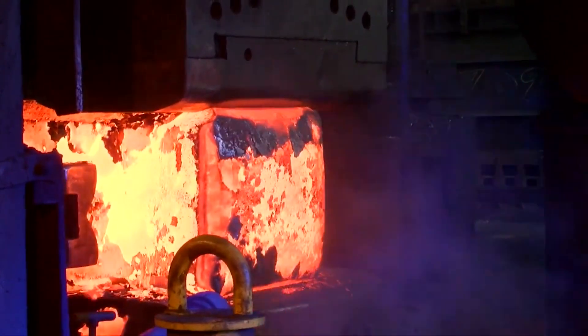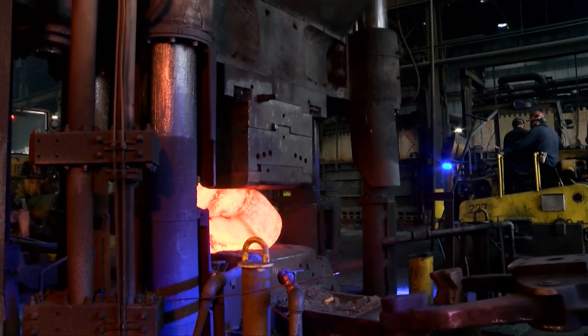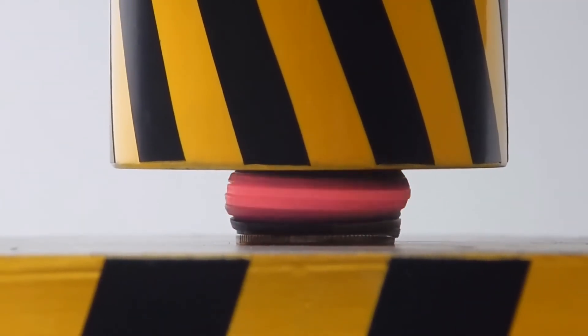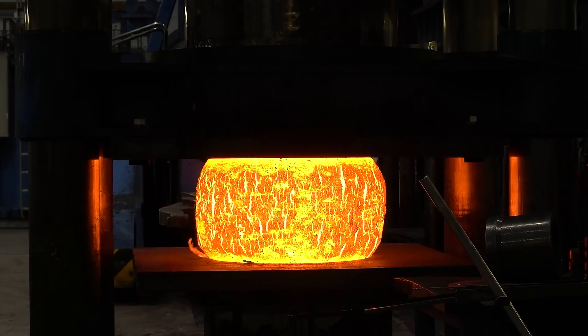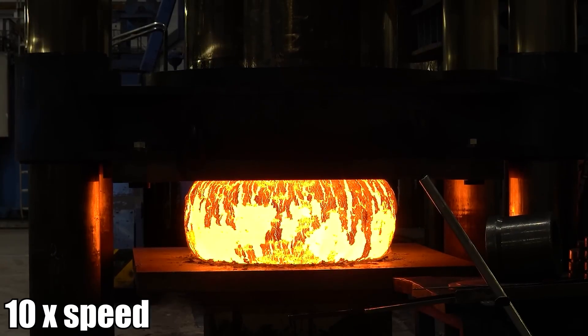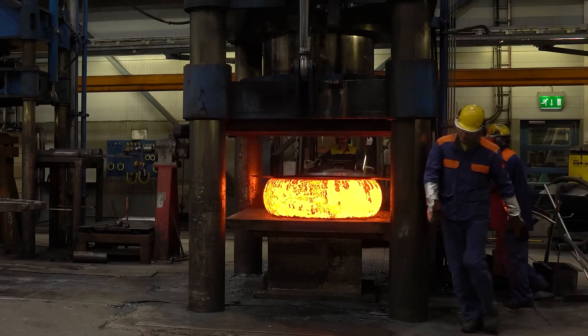Picture a granite block formed over millions of years, forged by tectonic pressure, and a press that obliterates it in seconds. Or a stack of coins, perfectly aligned, turned into a molten pancake. Crushing material is more than destruction — it's about showcasing the limits of physics. Steel, rock, rubber, even Kevlar — the material used in bulletproof vests — nothing is immune.